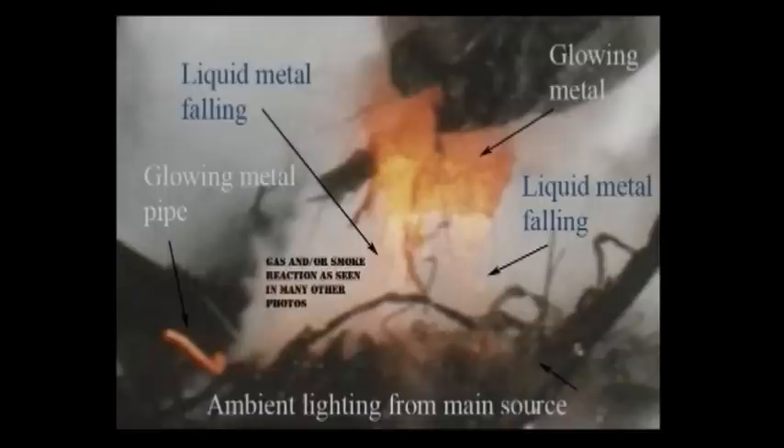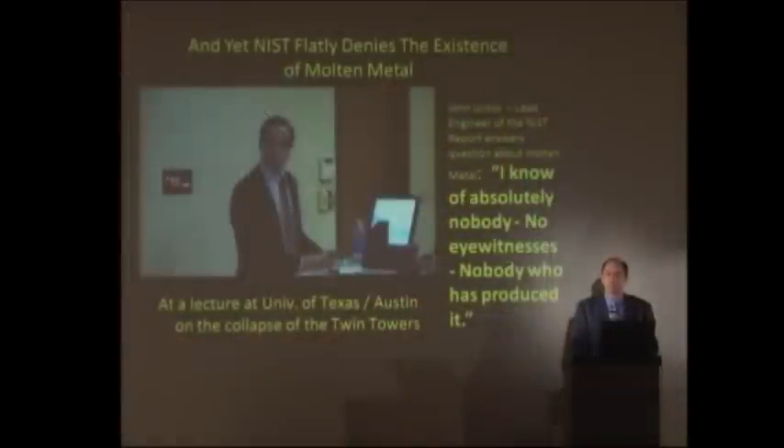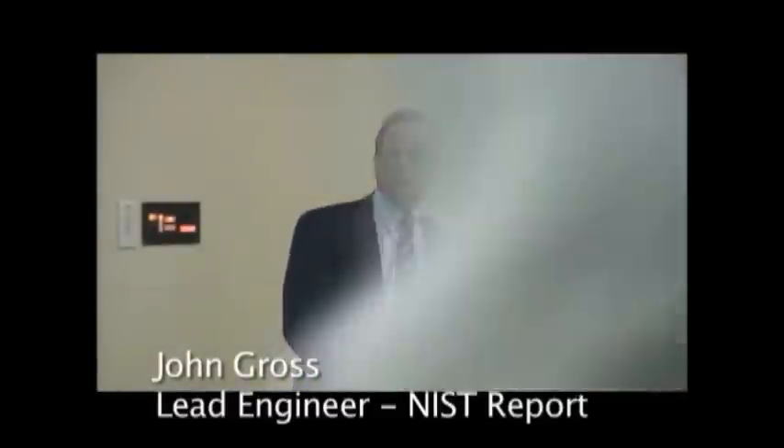Molten metal flowing off the substance held in the jaws of this backhoe. Let's listen to John Gross, lead engineer of NIST, tell us about the molten metal from his perspective. [Interviewer]: I'm curious about the pool of molten steel that was found in the bottom of the tower. [Gross]: I am too. Please tell me about it. Have you seen it? Well, not personally, but my witnesses there found huge pools of molten steel beneath the towers. And some scientists don't think that the collapse of the building could have melted all that steel.